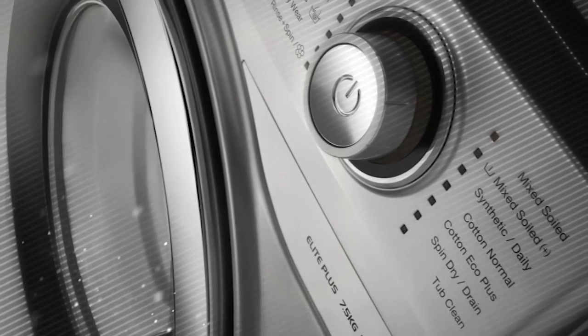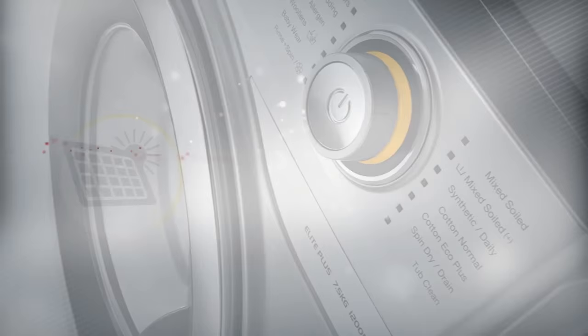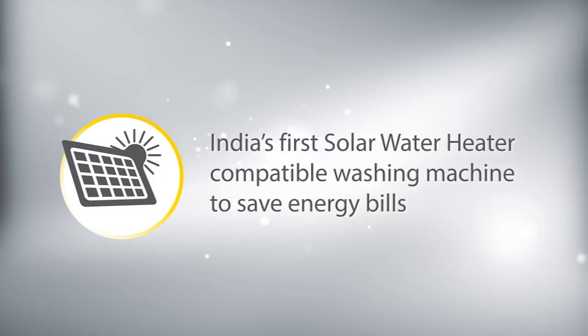Eco Green Technology — IFB now introduces India's first solar water heater compatible washing machine with IFB's patented Solar Assist Technology for better wash quality and high savings.